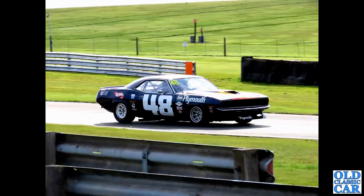Back to Oulton Park, a regular haunt of ours, and a fantastic Plymouth Barracuda here - just seen exercising its mighty V8 engine. Great-looking car that is.